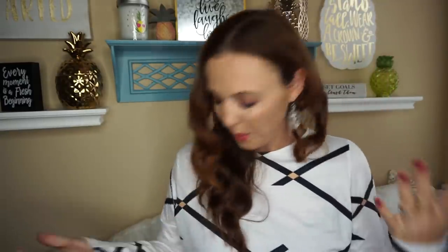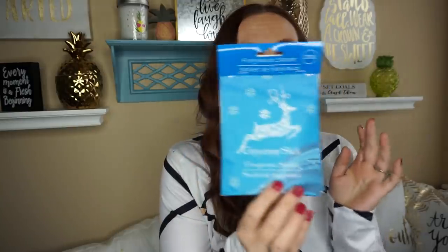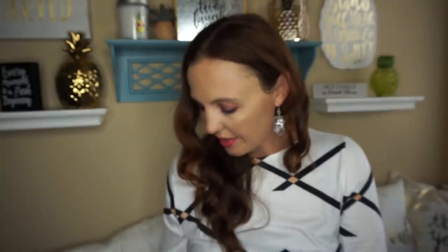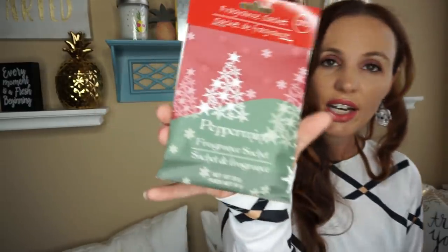We burn a lot of candles during the winter. They also had some little fragrance sachets. It smelled so good — everything was on a big end cap and just smelled amazing. I got the cinnamon stick — you get two in a pack — then the pine, and then my favorite: I am a fan of anything peppermint. They had a two-pack of peppermint and it smells amazing, so I had to pick those up.